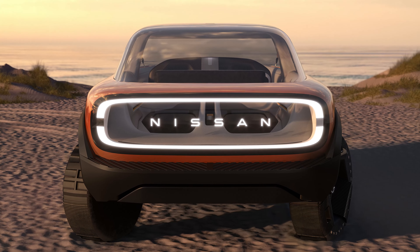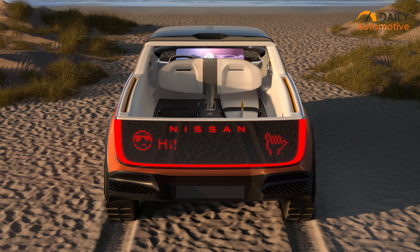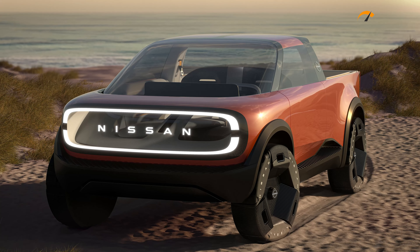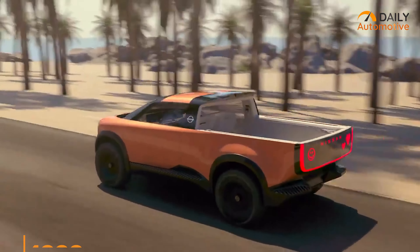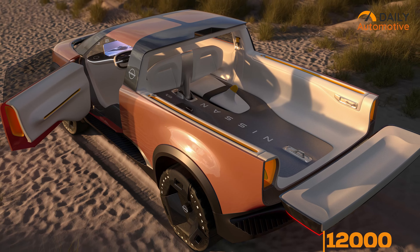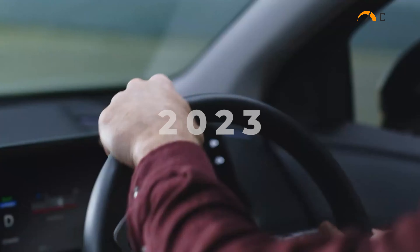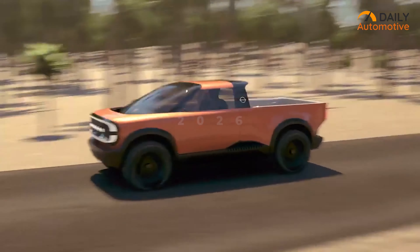The front grille is fully transparent and the company's bold logo fits right in the center. On the rear, there's a display that shows Nissan's emblem in a fiery red palette. The body is designed to handle a payload of 4,000 pounds and a towing capacity of 12,000 pounds in the high-end models. Nissan is expecting to bring out the pilot production-ready body in 2023, and the truck will be out in the market in late 2026.